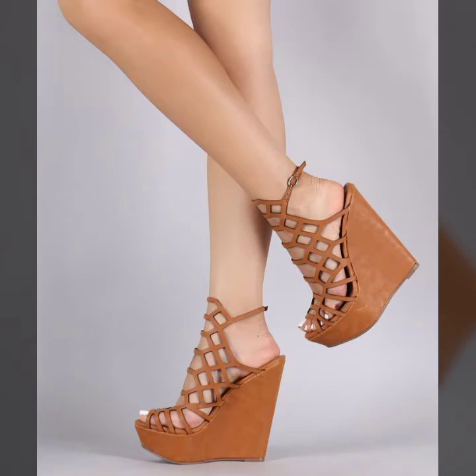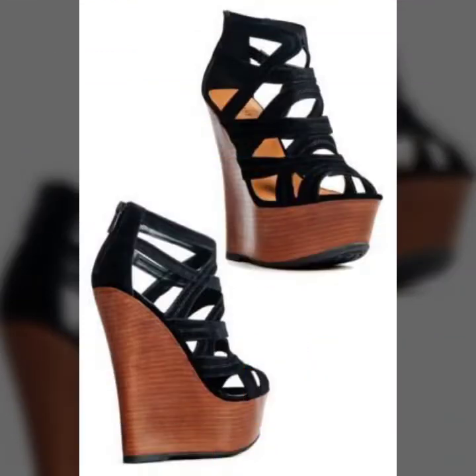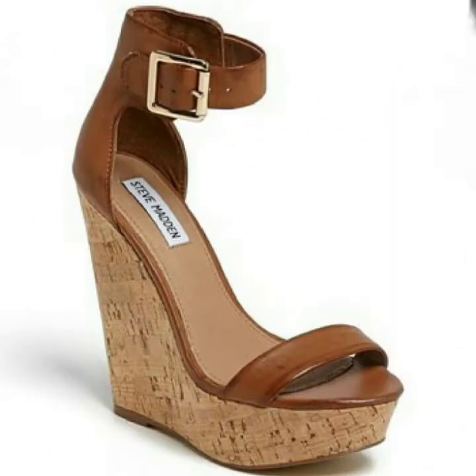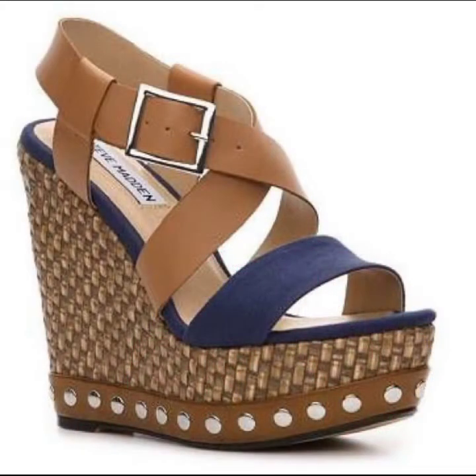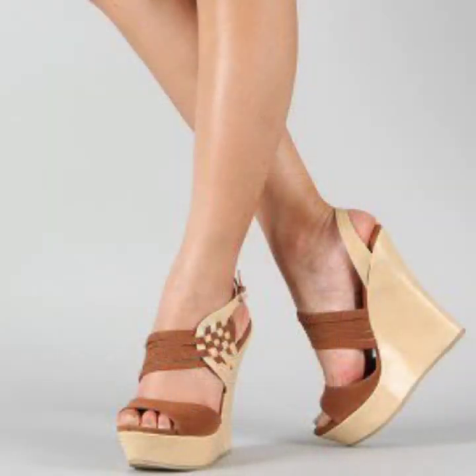Hi friends, welcome back to my YouTube channel Fashion Update For You. I hope you are all fine and doing well. Today I'm going to share with you the most demanding, stylish and stunning wedge high heel shoes and sandal designs for women and girls. These are very beautiful and gorgeous sandals for ladies who love to wear trendy high heel and wooden sandals. The designs are so pretty and different from each other.